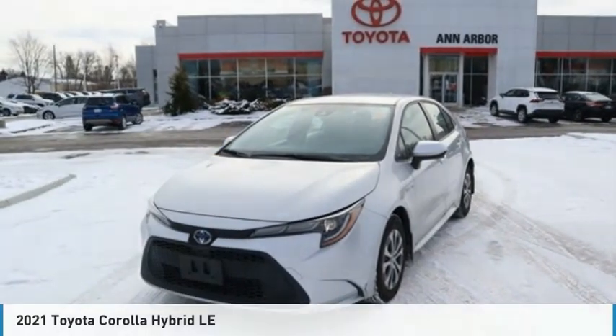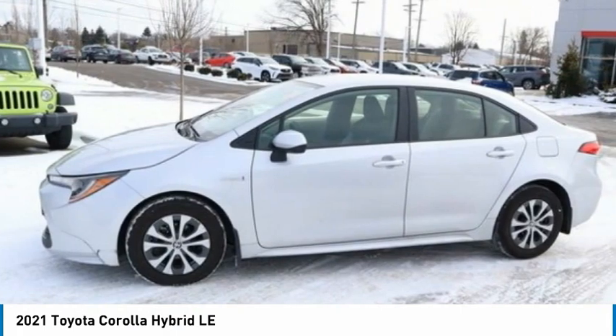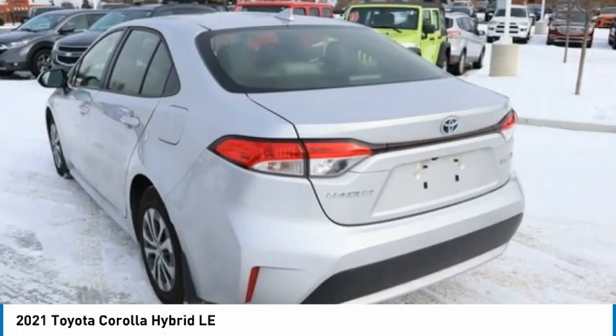Stop by and take a look at the 2021 Corolla. The Corolla is still a great option for those who want dependability, comfort, and value.